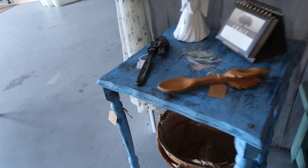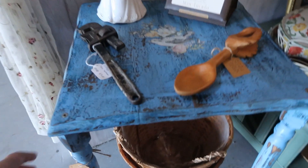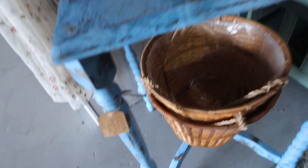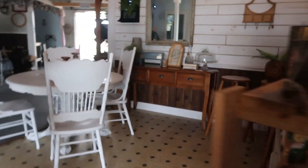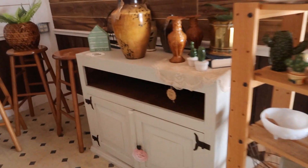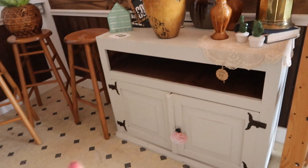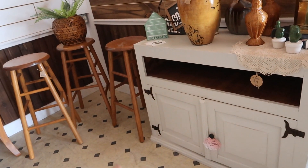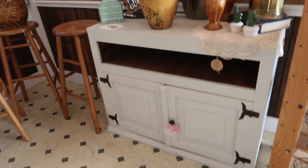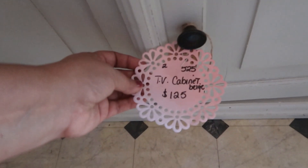This little teapot set and sugar bowl said silver on it but it was very light, so I'm not sure if it was very good silver. I do like this chippy table for twenty-five dollars. Here I'm talking to my daughter about this piece of furniture that would look good in our dining room as a buffet — another place to store things or to put things on top of.